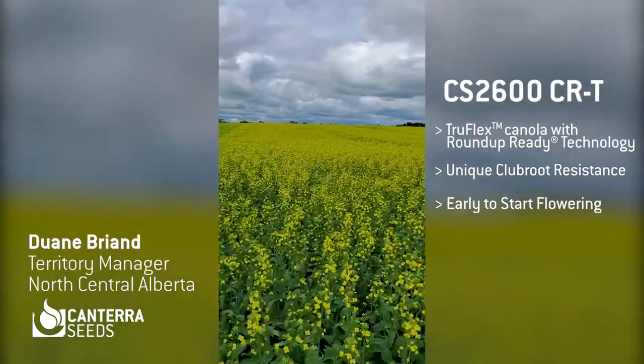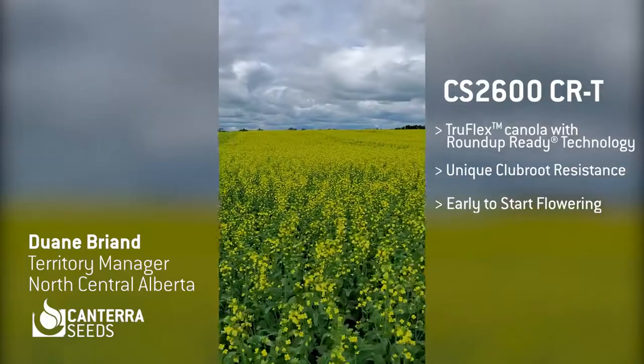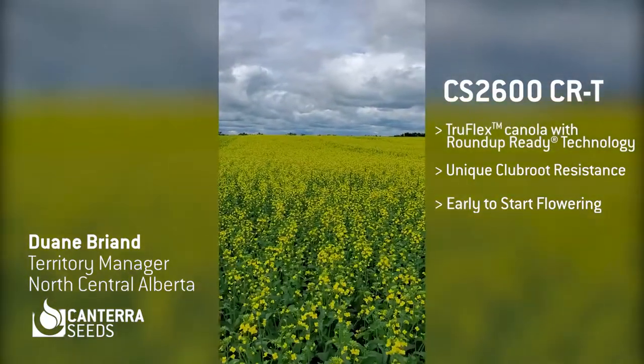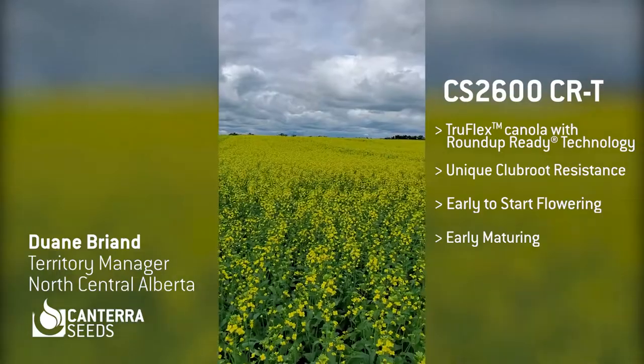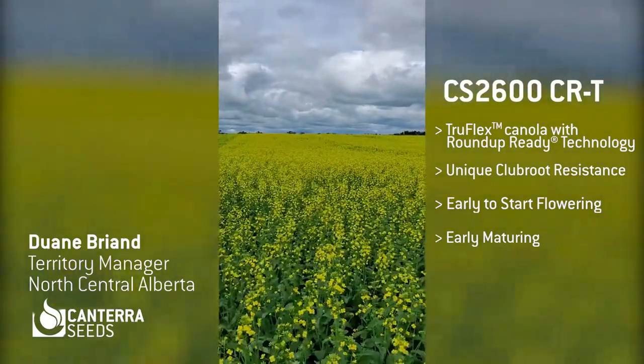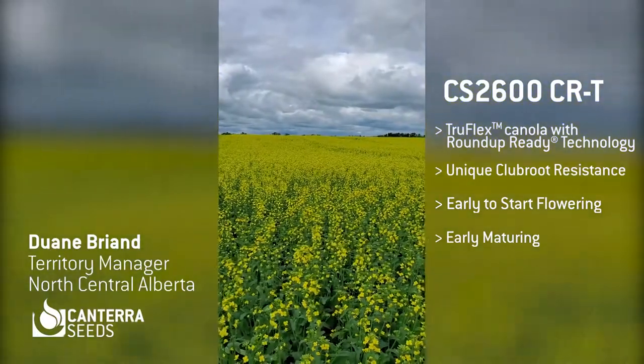And then when we get down to maturity, CS2600 CRT is two to two and a half days earlier than our CS2000, which puts it into a good early maturing product for the fall.